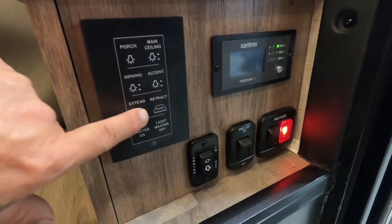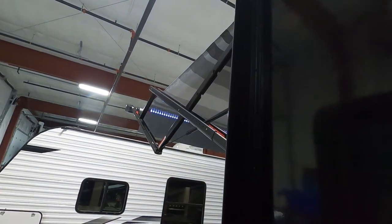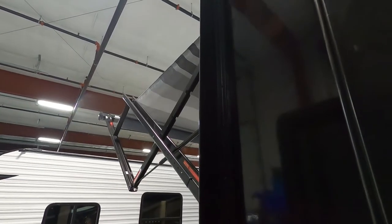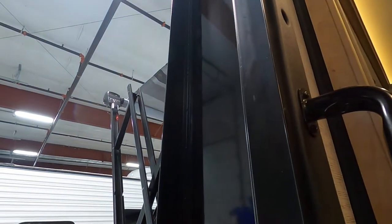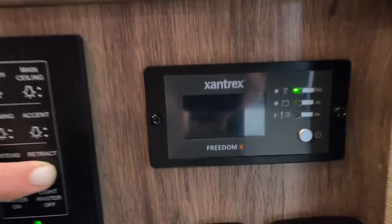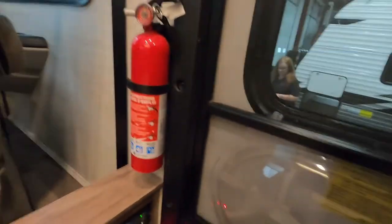Here's your patio awning — you can retract or extend that from here. You only want to extend it out until that flap falls down to 90 degrees. You can see your lights — it will extend itself past that and roll itself up backwards, so keep an eye on it when you run that out and make sure you don't run it out too far. You can also control that from the main control center down the hallway. Next to that is going to be your inverter, and you also have master lights on and off here.